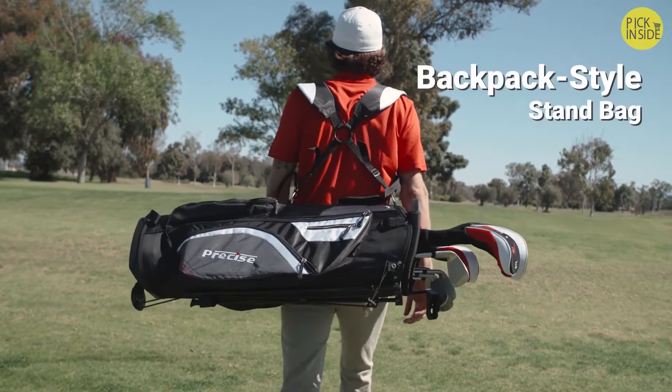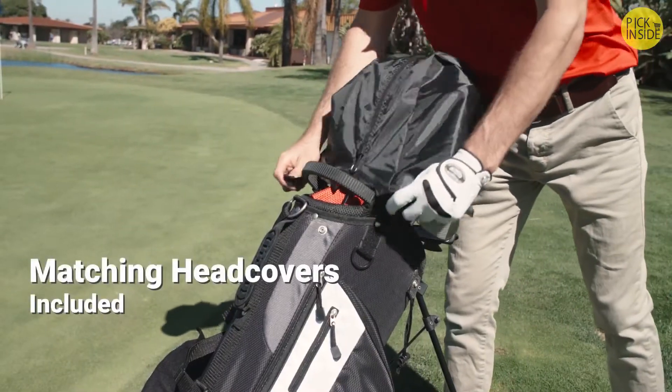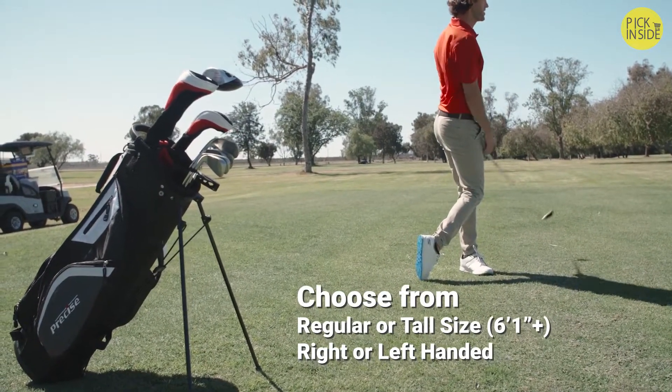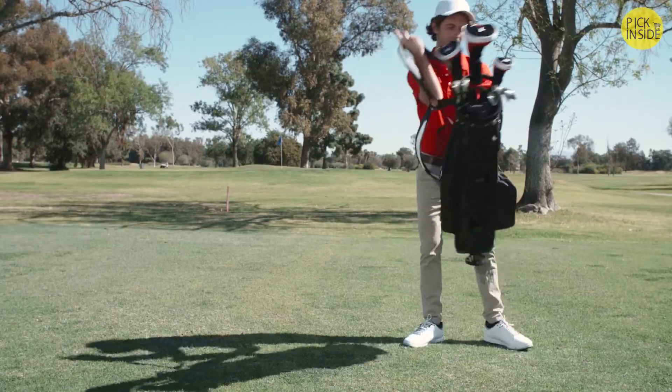Keep all your clubs organized and secure in the versatile stand bag. The bag hood and head covers protect your clubs from rain, dirt, and scratches. Select the club height and dexterity that fit you best. The Precise M5 — your go-to clubs for game after game.